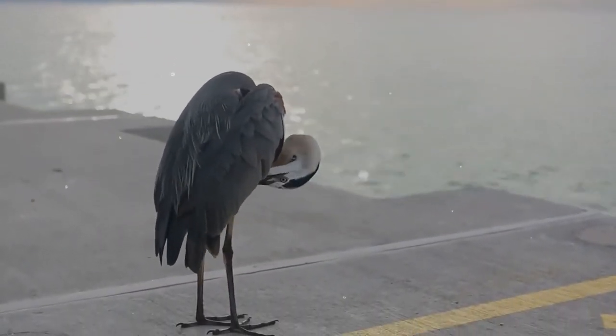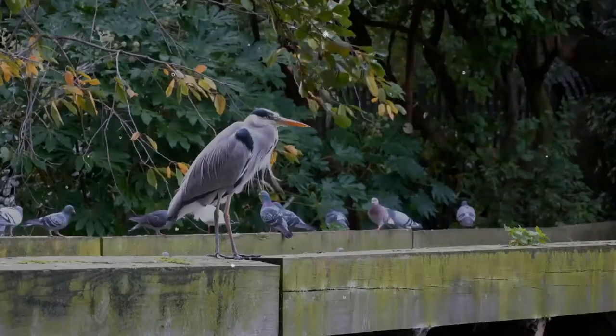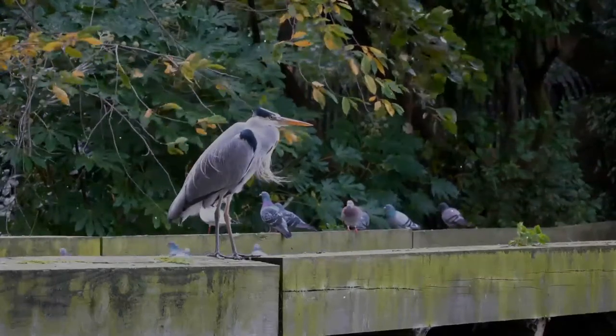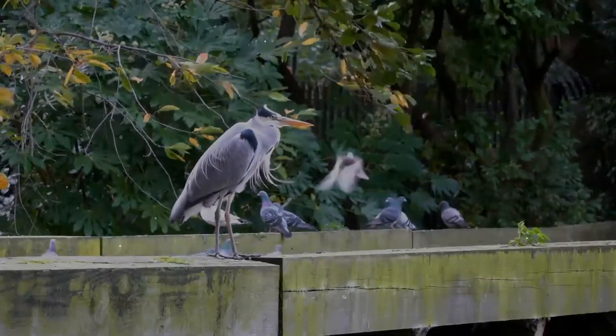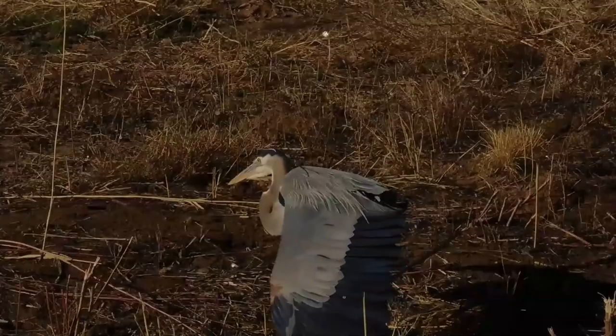The neck is rusty gray with black and white streaking down the front. The head is paler with a nearly white face, and a pair of black or slate plumes runs from just above the eye to the back of the head. The feathers on the lower neck are long and plume-like.